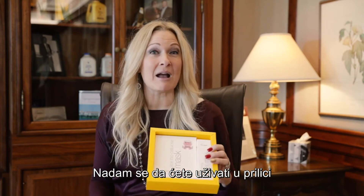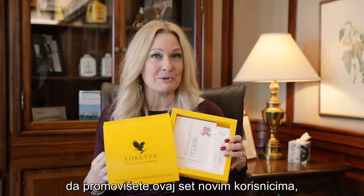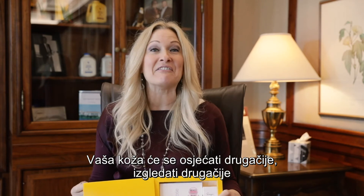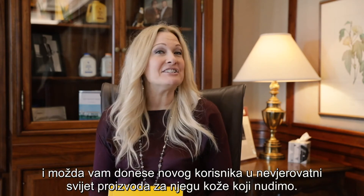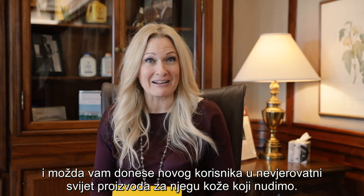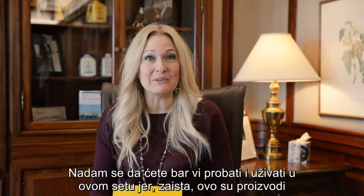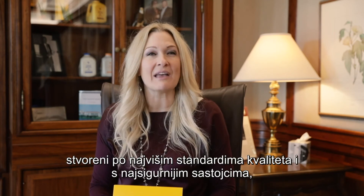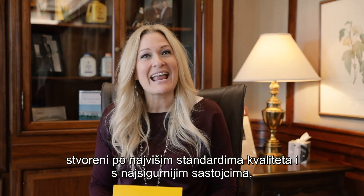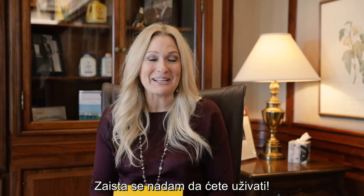I really hope you enjoy the opportunity of sharing this set with many of your new consumers as well as trying it yourself if you haven't already. Your skin is going to feel different, it's going to look different, and it may just bring you a new customer into the world of the phenomenal skincare products that we offer. At the very least I hope that you try it, that you enjoy it, and that you love it — because honestly these are formulated with some of the highest quality standards, with the most safe ingredients, and with a company who knows how to do aloe vera better than anybody else in the world. I really hope you enjoy it.